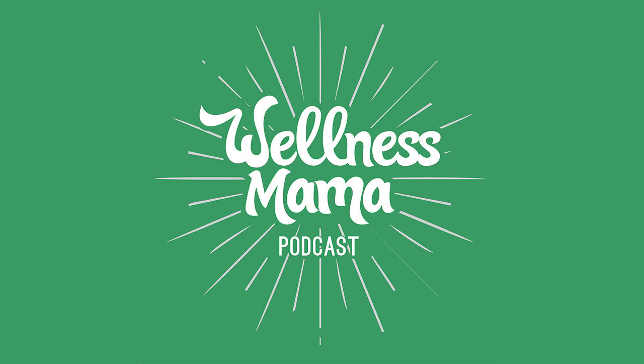I am so excited to finally be able to share a top secret project I have been working on for literally years, because this episode is proudly sponsored by Wellnesse, a new company I co-founded to create safe, natural, and obsessively tested products for families.